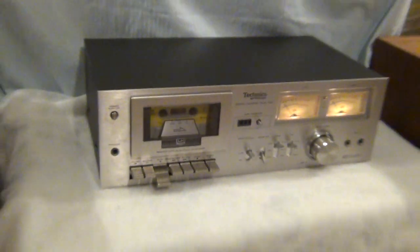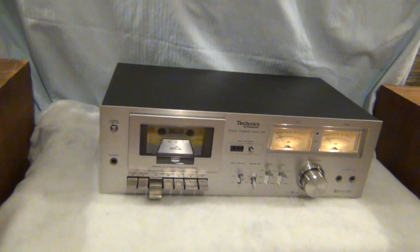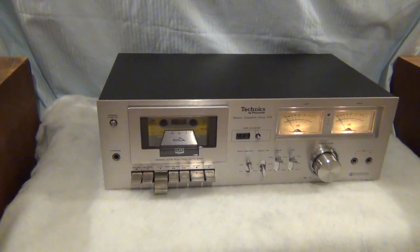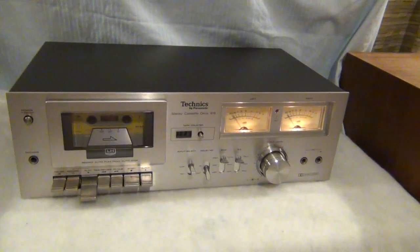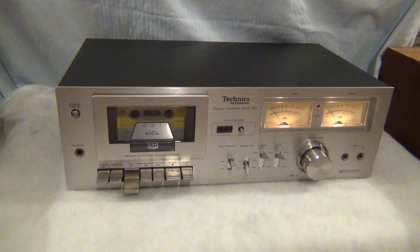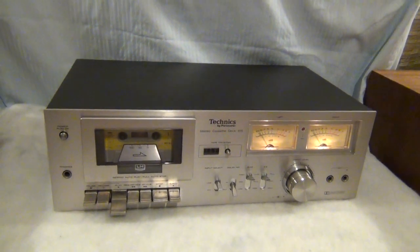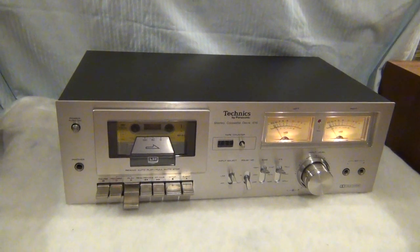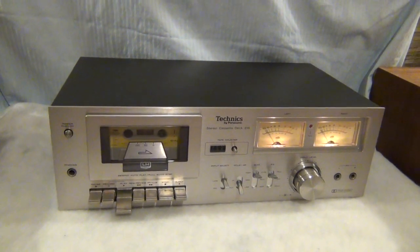Vintage Technics by Panasonic stereo cassette deck model 616 — take it away, starting bid $9.99. You're not going to find a more vintage cassette deck. All right, take her away.